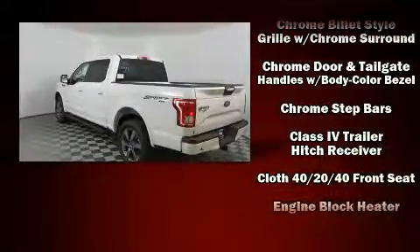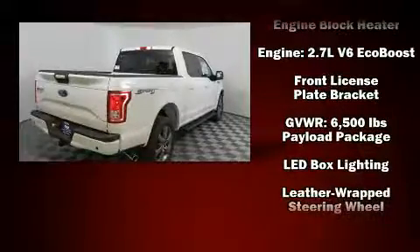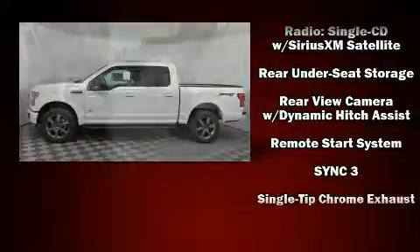You and your passengers will enjoy the stereo system, which includes a CD player with MP3 capability, steering wheel mounted audio controls, and seven speakers, enhancing the audio experience throughout the interior.